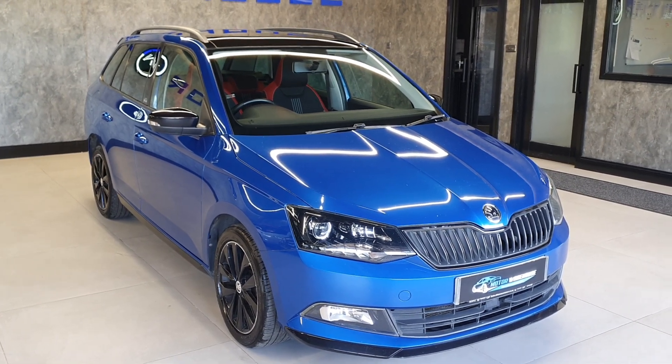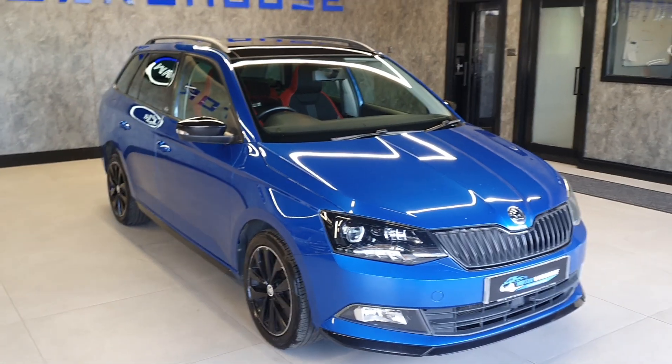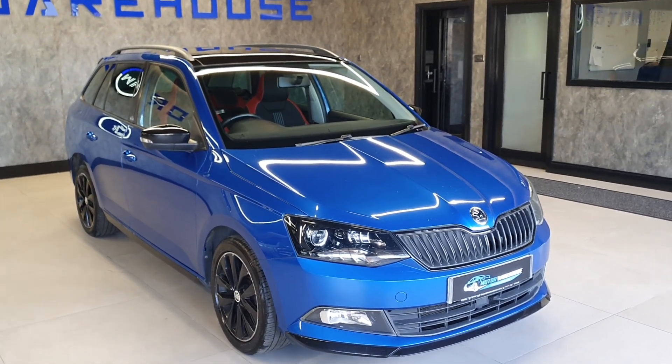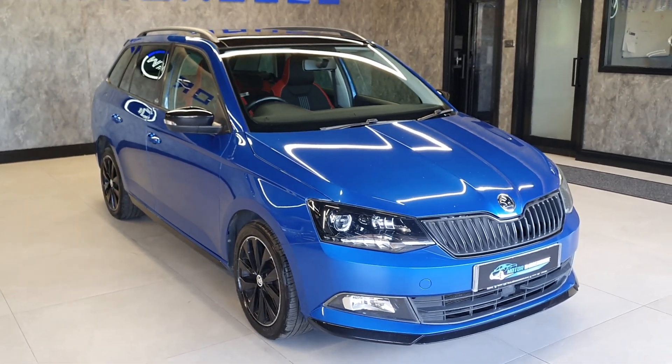The 1.2 TSI in these is only £20 a year to tax, does 70 miles per gallon on a run, and is extremely cheap to insure. These are one of the best cars you can buy in the market today, especially if you're after a small estate car such as this.